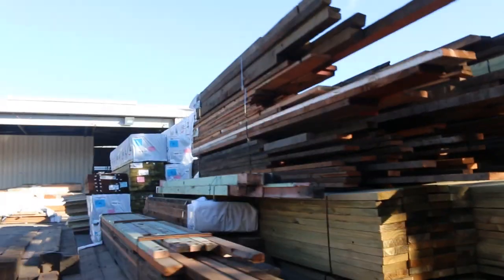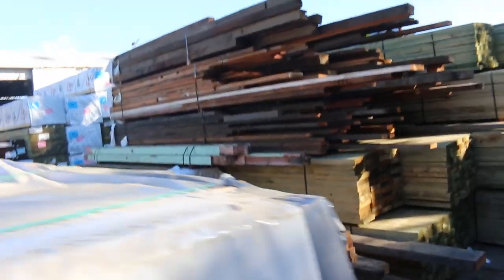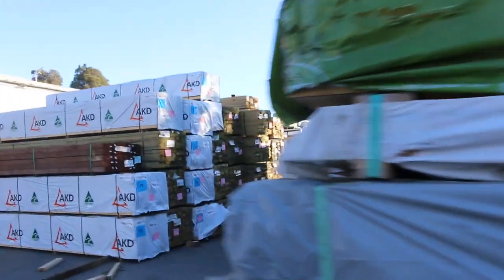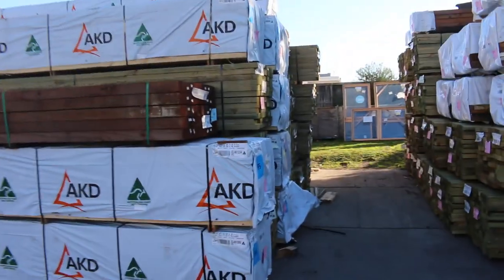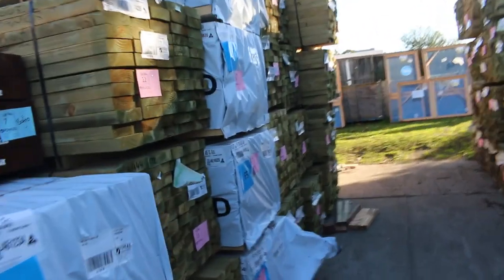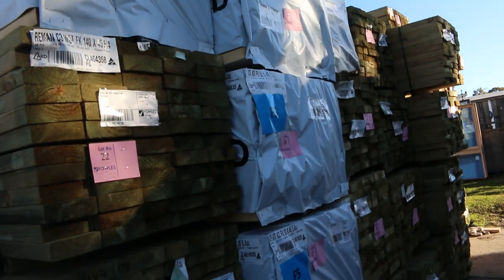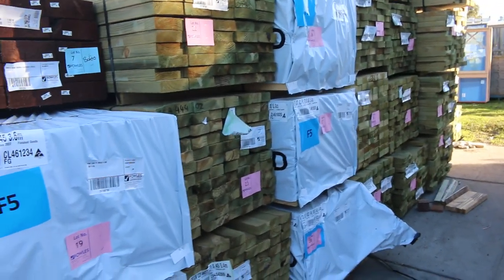More treated pine just keeps coming in — a lot more 90 by 45 right up to six-meter lengths, and 5x4s. There's heap more reclaimed Oregon here as well — posts, battens, beams, all sorts of gear, all unreserved, so come and get some bargains. More F5 pine too — 90 by 45, 4x2, 5x4, 3x6. If you're in the market for framing, it's a bit hard to get out there at the moment but we've got a heap in here.